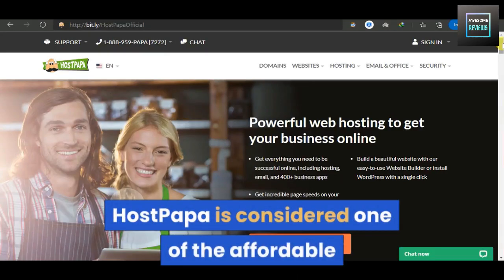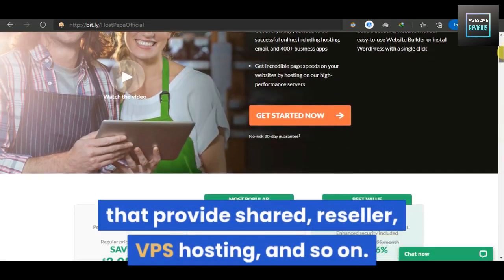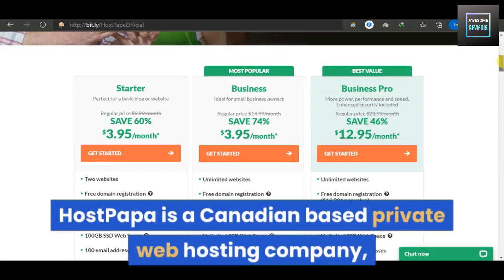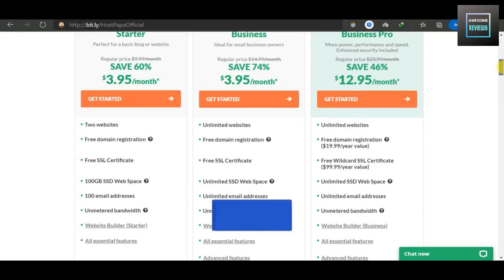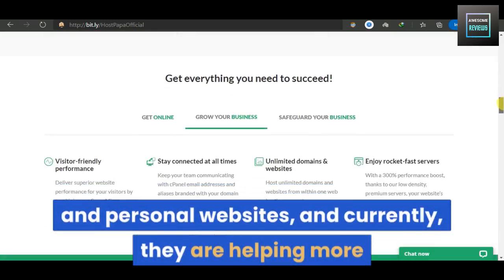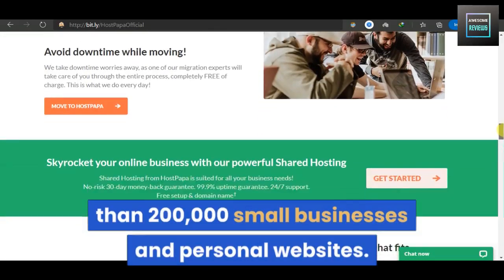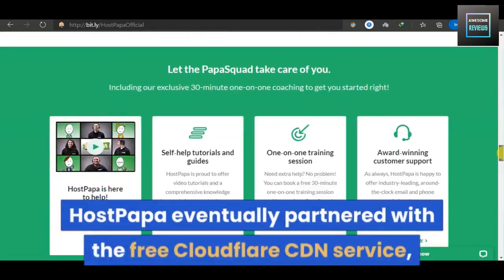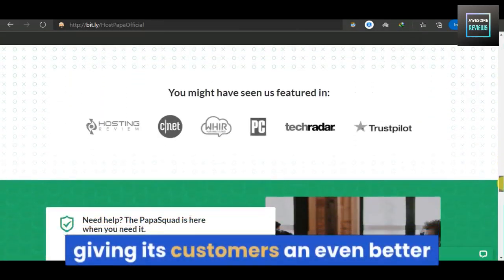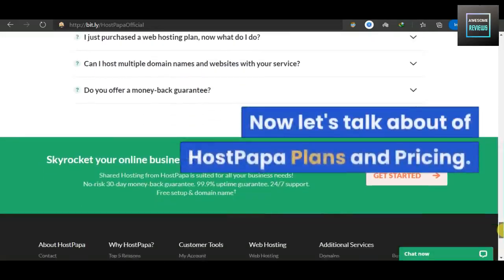HostPapa is considered one of the affordable and reliable hosting choices, providing shared, reseller, and VPS hosting. HostPapa is a Canadian-based private web hosting company that concentrates mostly on small business and personal websites. Currently they are helping more than 200,000 small businesses and personal websites. HostPapa eventually partnered with the free Cloudflare CDN service, giving its customers a better way to improve site speeds.